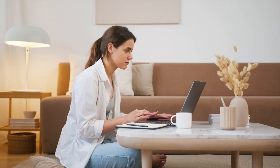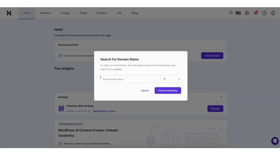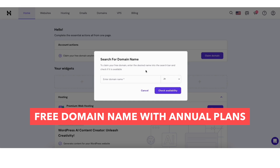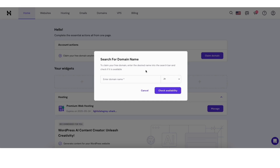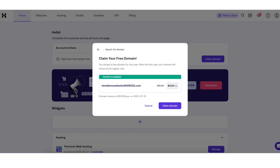You'll now receive an email with your receipt for your Hostinger purchase. Once inside the Hostinger panel, on the Home tab, you'll see 'Claim Your Free Domain Now.' Click the 'Claim Domain' button — remember, the free domain name is only available if you chose an annual term. You can now search for the domain name you'd like, and choose your domain extension from the dropdown on the right. Click 'Check Availability' to see if your desired domain is available. If it is, you'll see 'Domain is Available' and it will be listed as free for the first year. Click 'Claim Domain' to complete getting your free domain name with Hostinger.